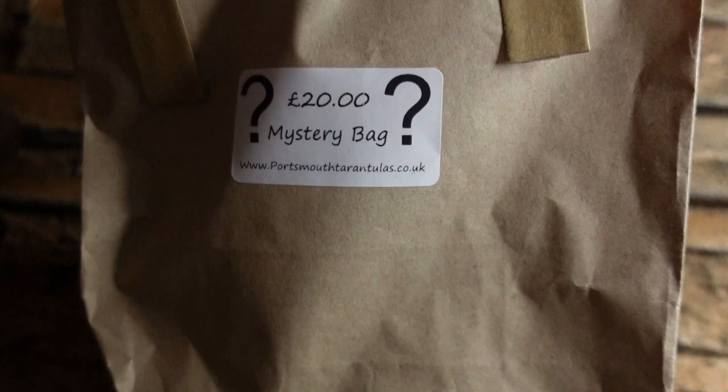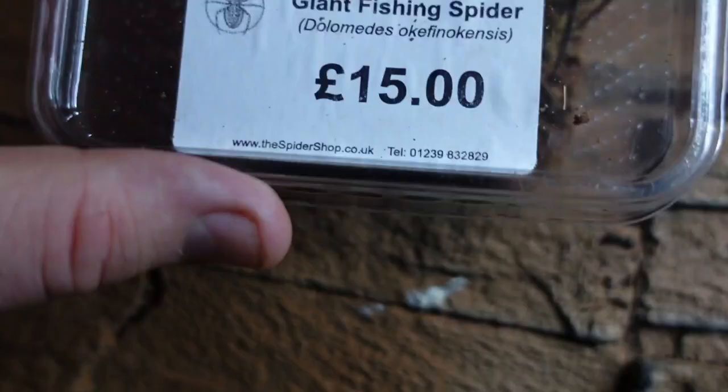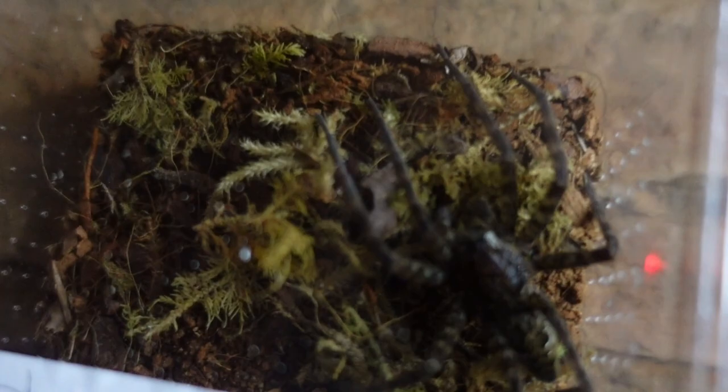Next up we got ourselves a 20 pound mystery bag - yeah, not a mystery box, a mystery bag - from Portsmouth Tarantulas. That's going to be the next video. And then we went to the Spider Shop.